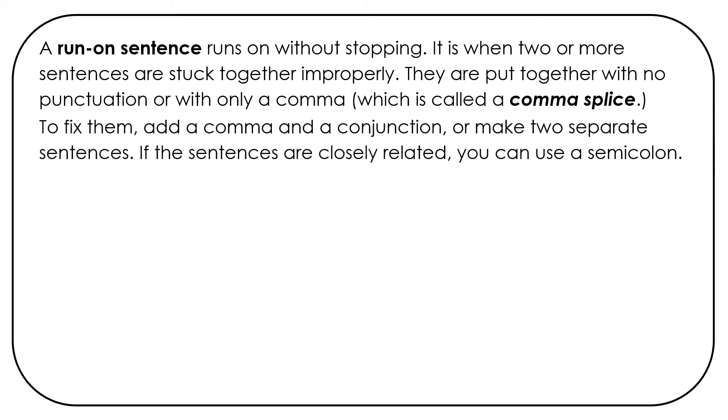To fix them, add a comma and a conjunction or make two separate sentences. If the sentences are closely related, you can use a semicolon.